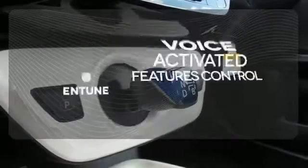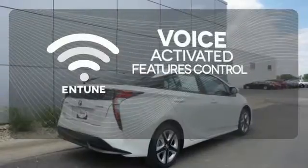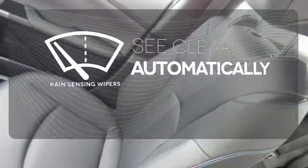Streamline your smartphone and digital media devices with the attractive and seamlessly integrated Entune. The rain-sensing wipers remove rain, snow, or debris automatically.